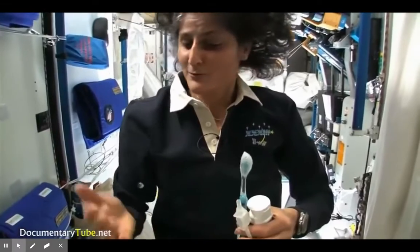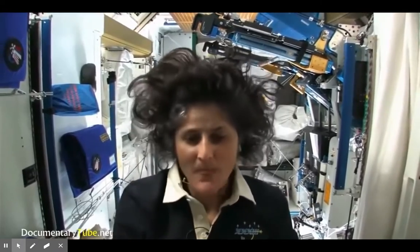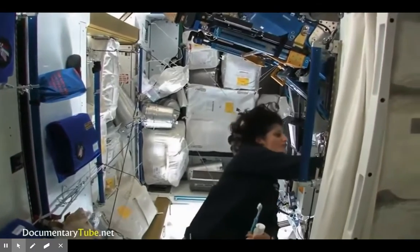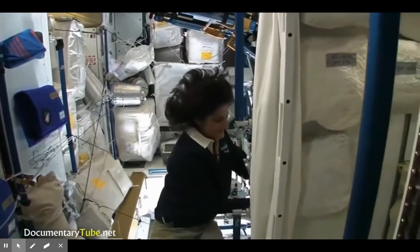A lot of people ask what you do with the toothpaste after you brush your teeth. You have two options: swallow it — it's sort of like mouthwash, but tastes a little gross — or spit it out in a paper towel. The astronaut jokes that swallowing toothpaste isn't something he'd recommend at home, but he's only up there for four months so it's not that bad.